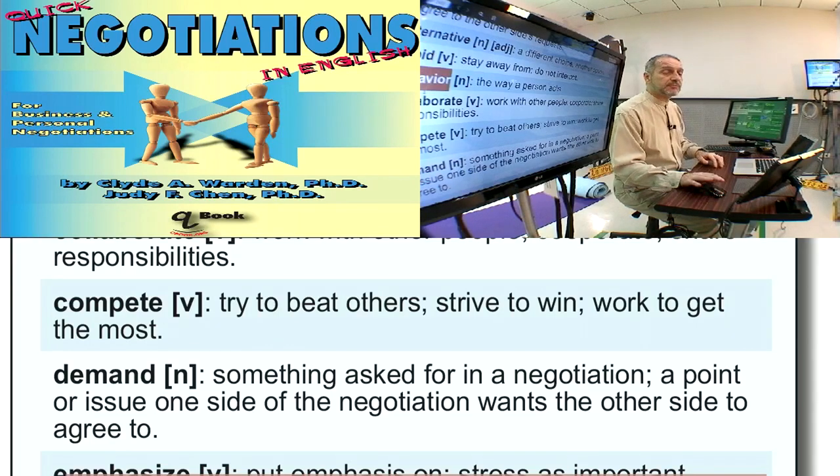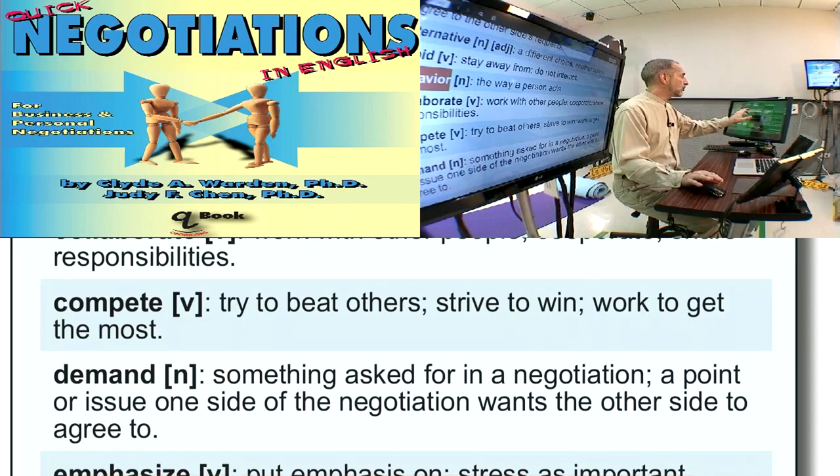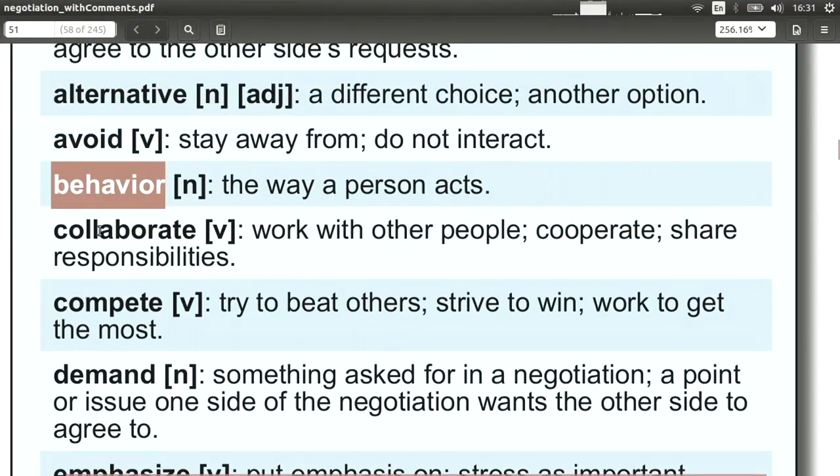Behavior is the way people act, the way they speak, and what they do. Behavior is not a word we use in our negotiation, but rather it's something we look at — we look at the other side's behavior. It's very important to try to understand the other side. How do you win in negotiations? By finding out as much as you can about the other side's secrets. And how do you do that? You have to watch their behavior.